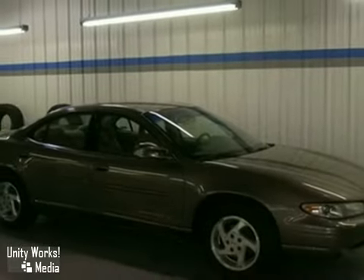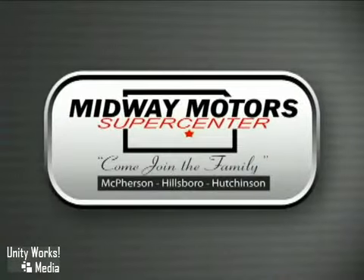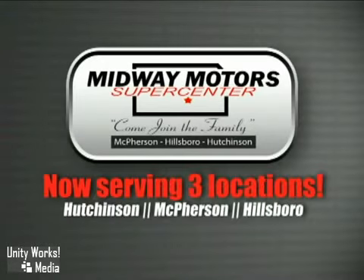Come in for a test drive today. Family owned and operated Midway Motors — we now serve even more of Central Kansas with locations in Hutchinson, McPherson, and Hillsboro. Come join the family.